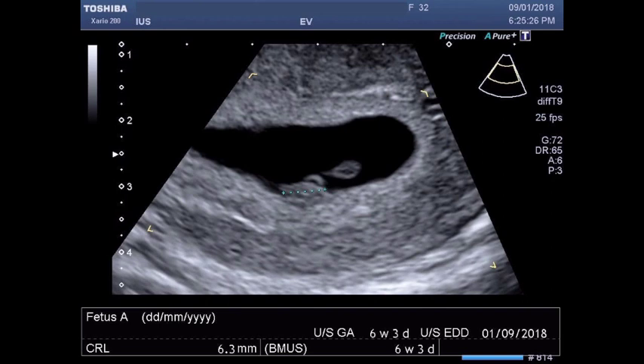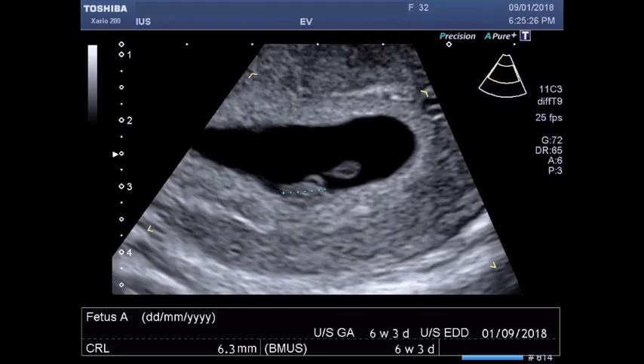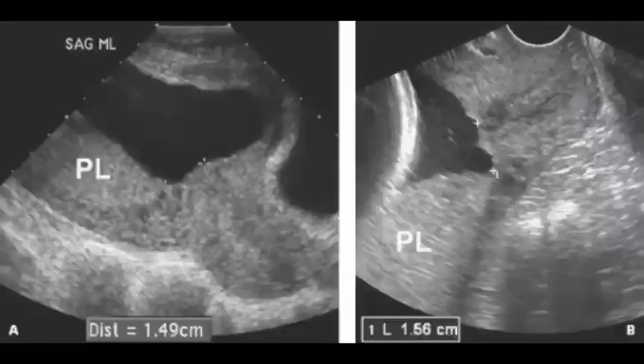The placenta may be visualized as early as 6 weeks by transvaginal sonography and 10 weeks transabdominally. It first appears as a focally thickened hyperechogenic rim of tissue around the gestational sac, clearly separate from the myometrium, and is quite distinct and easily identifiable at 14 to 15 weeks, with intervillous blood flow documentable using color Doppler. The relationship between the placental edge and the internal cervical os changes with advancing gestation, so it is very important not to label the patient as having placenta previa prior to 16 weeks.